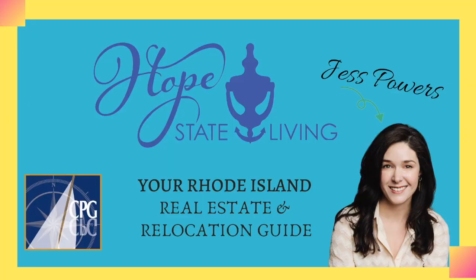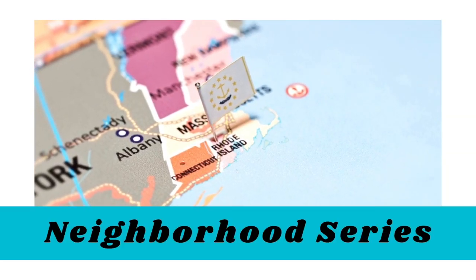Moving to Providence and curious about Federal Hill? Hi, my name is Jess Powers and this is my YouTube channel all about living in the Hope State. This is part of my Moving to Rhode Island neighborhood series where I talk about some of Rhode Island's most unique and distinctive neighborhoods and towns. So let's jump right in.